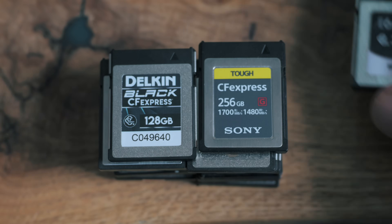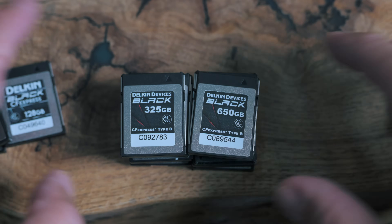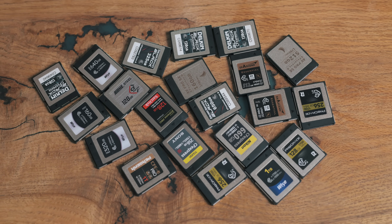CFexpress Type B are the cutting edge, fastest, and in my opinion the future in terms of memory card formats. They have a really high theoretical maximum in terms of overall speed and capacity, but they're still struggling to keep up with the latest and greatest technology. As in any electronic system, your equipment is only going to be as fast as the slowest component. So as cameras get higher resolution and higher frames per second, it's often going to be the cards that are the bottleneck.